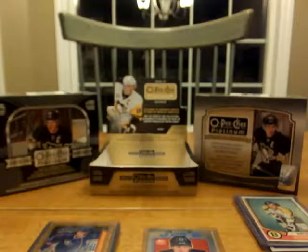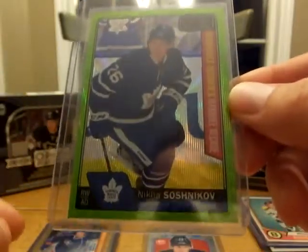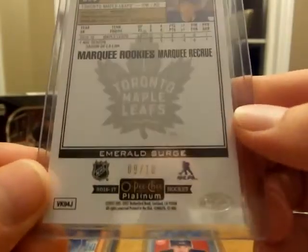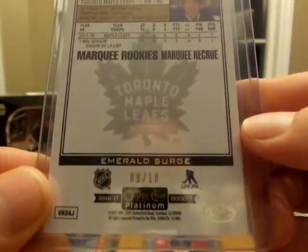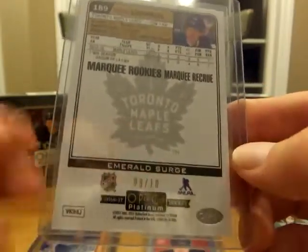And last but not least — I'm hoping he will help me get closer to getting an Auston Matthews — Nikita Scherbak, Emerald Surge, 9 of 10. That was really, really cool because I think they put one per case of these cards.